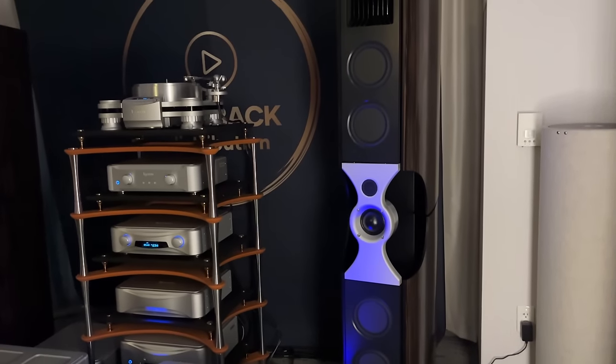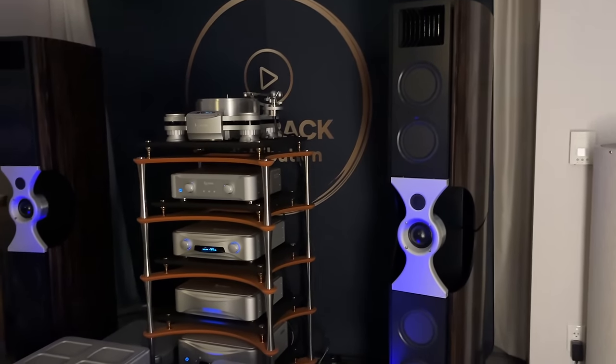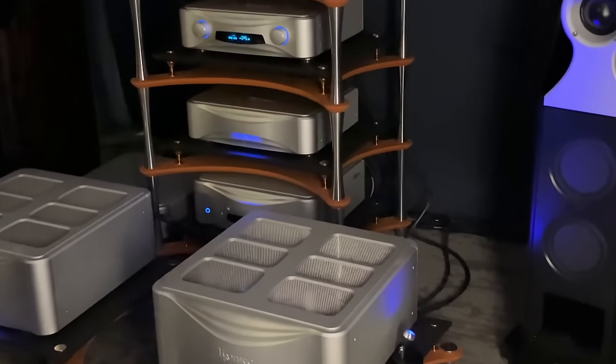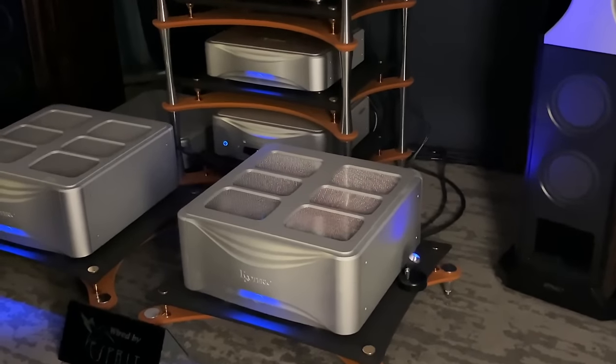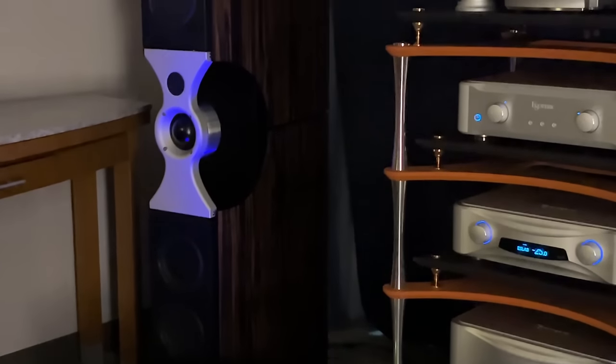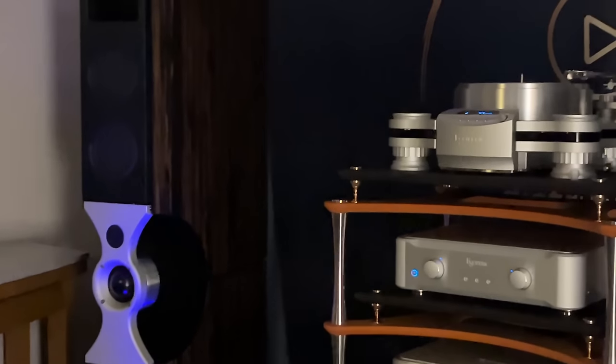I'm not sure what this is — if my memory is correct I think that's a PMC speaker. The electronics I'm not too sure of, but this room had a lot of sound power coming out of it. No surprise — the speakers are absolutely on the larger side.